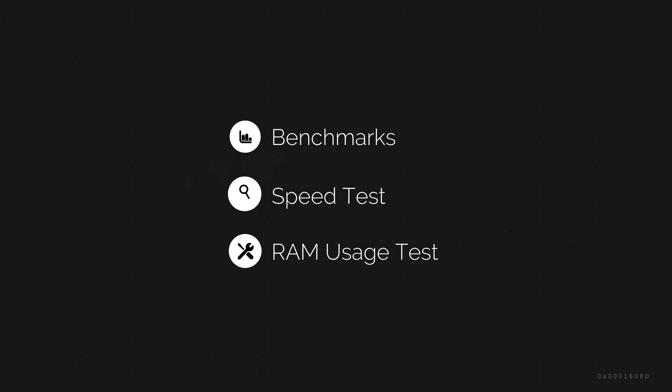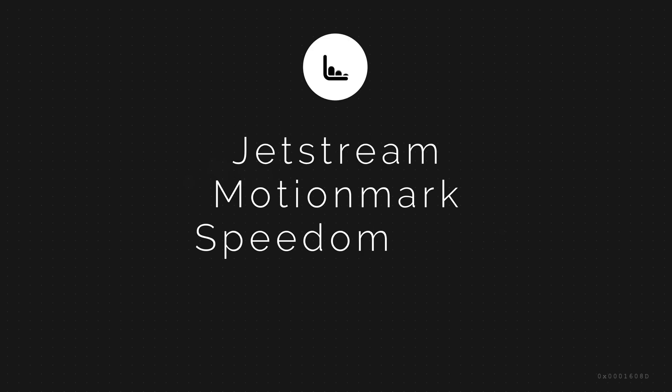This test consists of benchmarks, speed test, and RAM usage test. I will be using three benchmarks: Jetstream, MotionMark, and Speedometer.